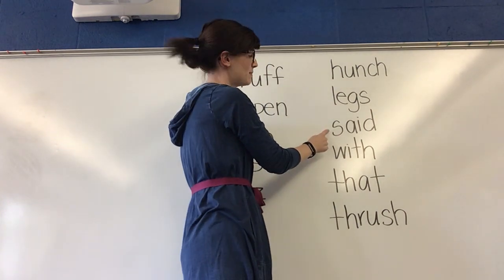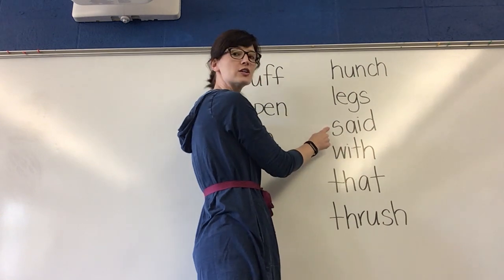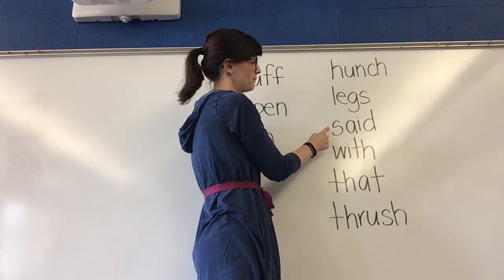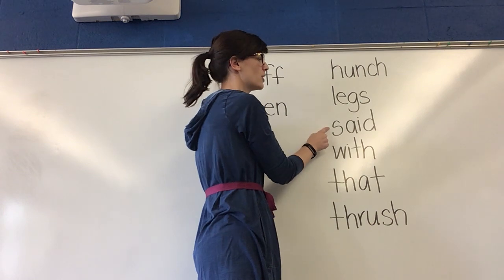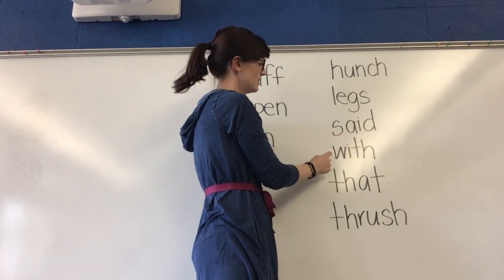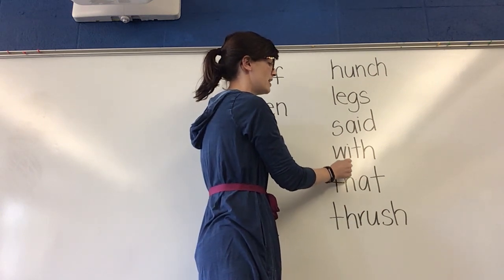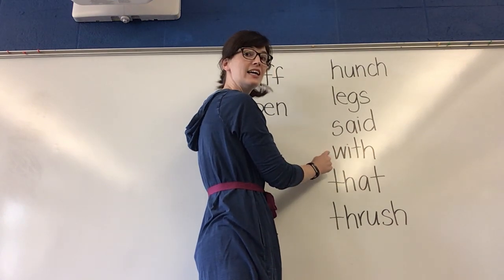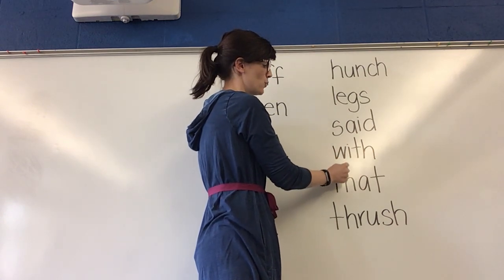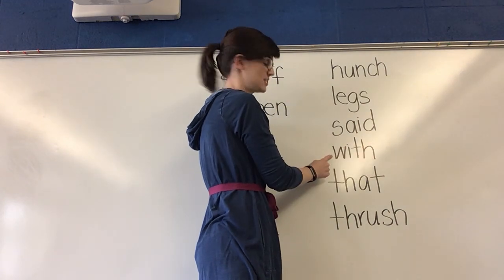This word is a tricky word. That means that this sound right here is not going to sound the way that it looks. Think. What word? Yes, said. Sound it out, get ready. With. With. What word? Yes, with.